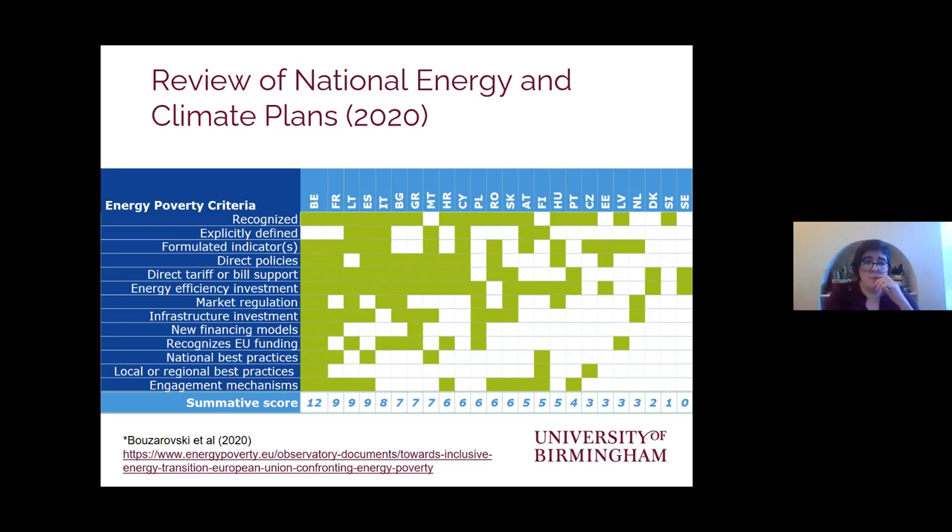In general, we found that member states are at very different stages in how integrated energy poverty is within their wider energy policies. This situation has shifted a little since an updated set of plans has been submitted, and I think as we move forward we will see greater momentum and more nationally driven efforts to define it in terms that are meaningful for that country.